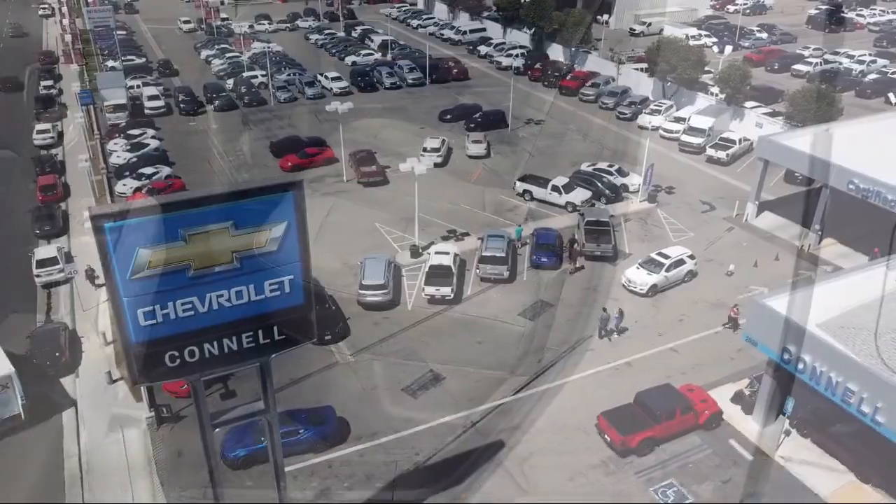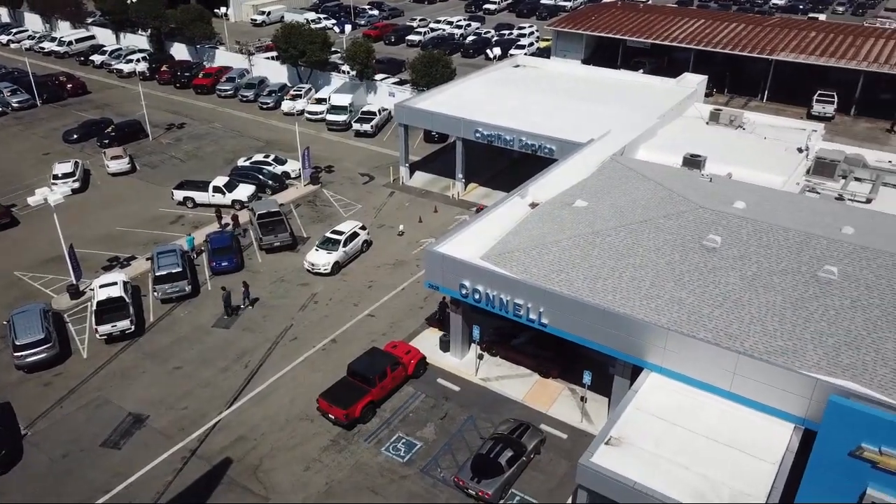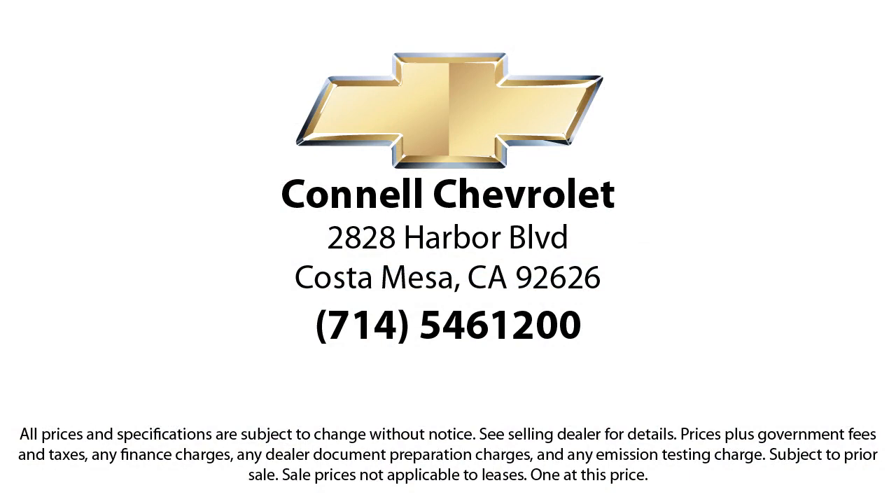And with hundreds of reviews giving us a 4.5 star rating, we think we're doing just that. So come see us today on our massive lot with over 6 acres of Chevrolets. Connell Chevrolet is located at 2828 Harper Boulevard in Costa Mesa.